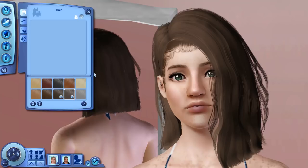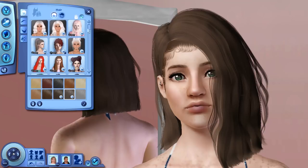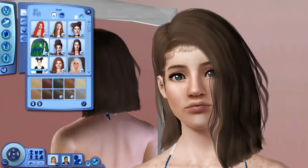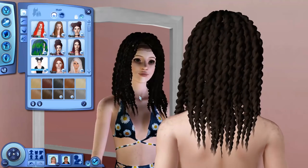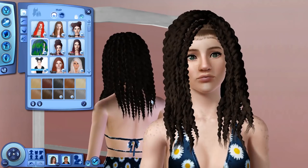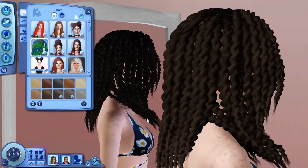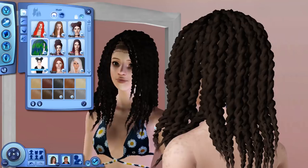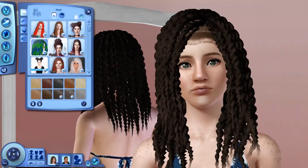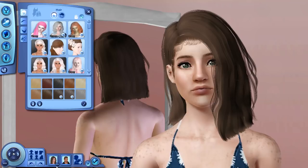I have one hair to show you as well — it's going to look extremely odd on this sim but the point is to show you. It is this super adorable, super super curly hairstyle. I seriously loved it and had to have it. I love these type of curls — I really wish my hair was curly like this, but my curls end up extremely frizzy and not cute. So I'm going back to her original hairstyle now.